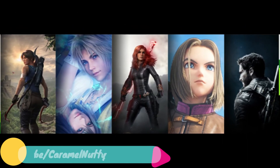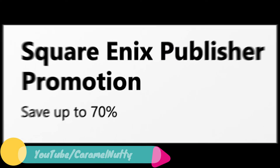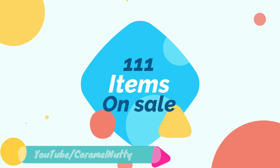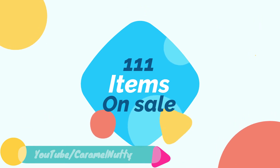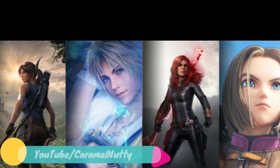Hello Xbox gamers! Xbox India Store has a Square Enix Publisher Promotion sale — up to 70% off on games and DLC, with 111 items on sale. In this video, I will show you the featured games.